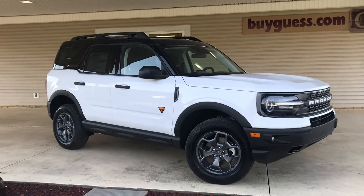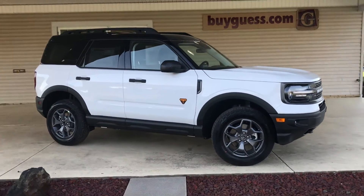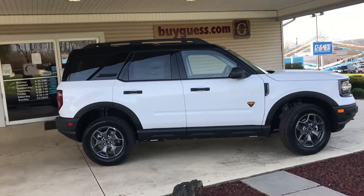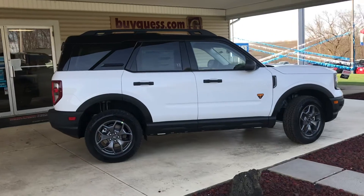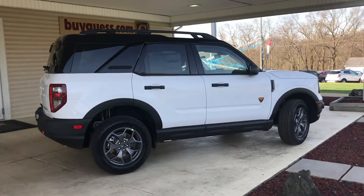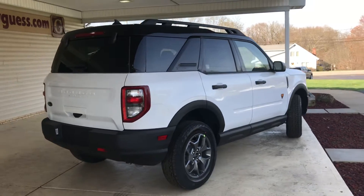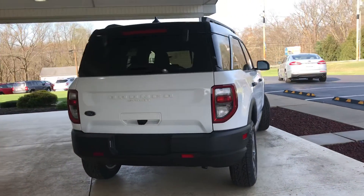This 2021 Ford Bronco Sport Badlands is available here at Guest Motors in Carrollton, Ohio. It's got that great black on white look with the gray rims. It is four-wheel drive.